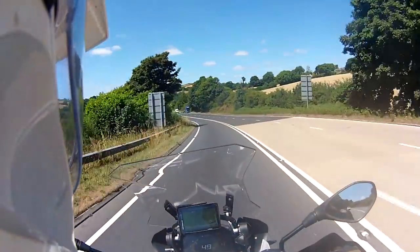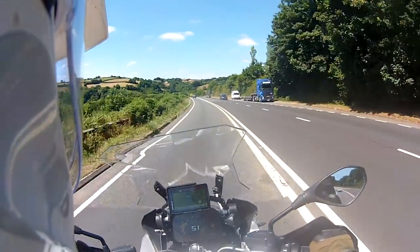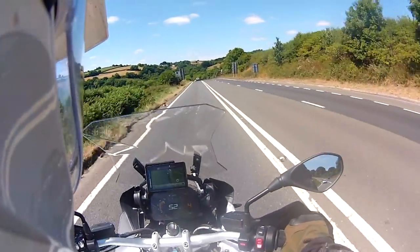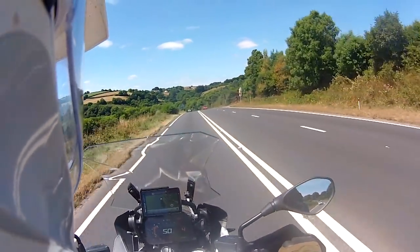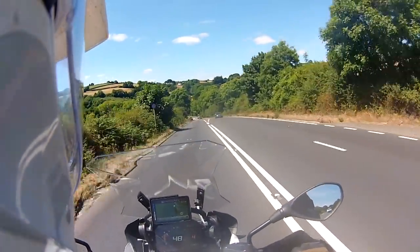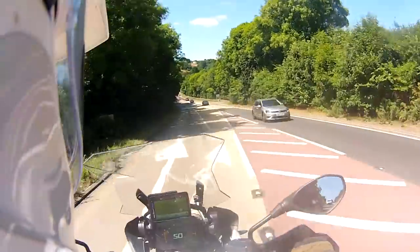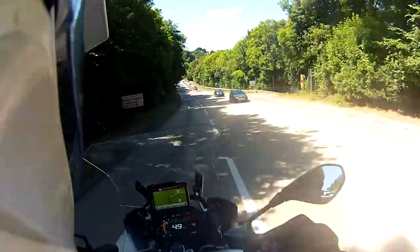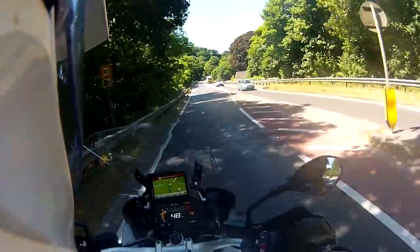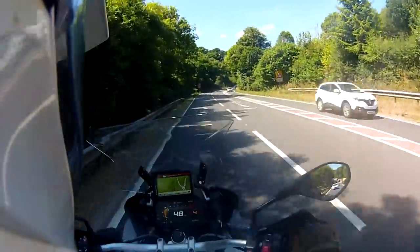Cornering is all about planning. It's about looking at the signposts around you and realising what's coming up. The amount of people who drive around and completely ignore all the signposts is phenomenal. And then they wonder why they get themselves into sticky situations where they're going too fast into a corner, or weren't prepared for a car coming out of a junction. A lot of people are sign blind when they drive along, and it's really sad because the signage is there to tell you what's coming up.